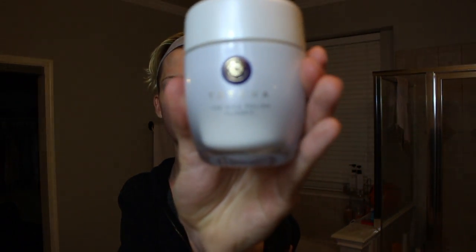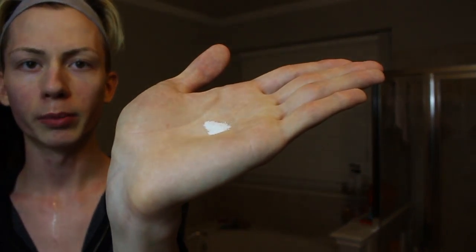I use the Tatcha Rice Polish. They have different versions for oily skin, dry skin, and hydration — this one is a good middle ground for all skin types. It's really just a powder. I pour a little bit carefully because it loves to spill, and I only use a little per section of the face because it spreads everywhere instantly.